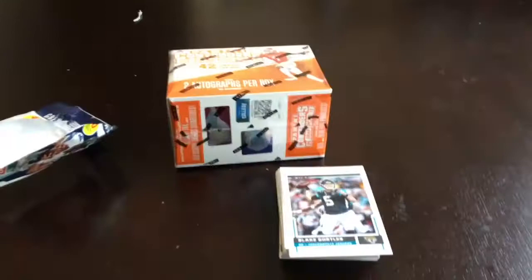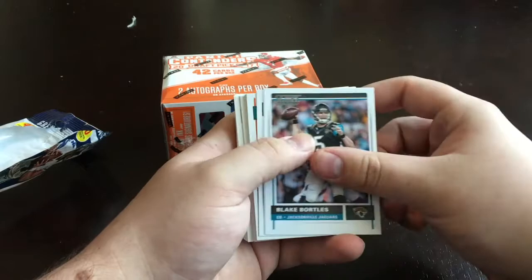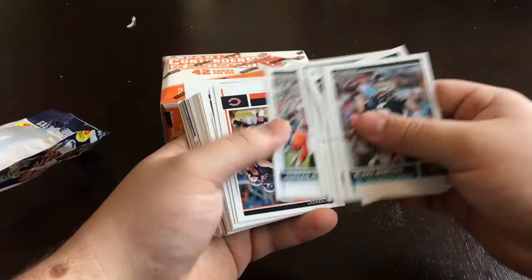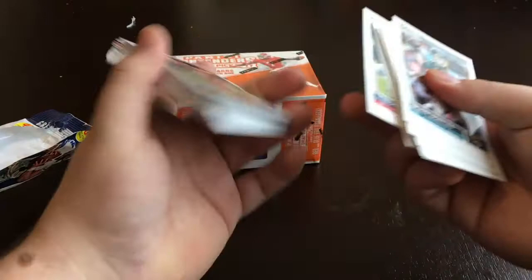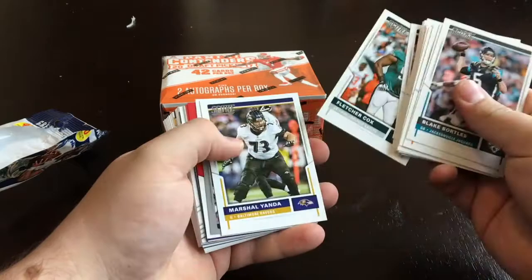Alright, I haven't really seen any Score packs opened — my brother showed me a picture of what they look like. Here we go: Blake Bortles, Cameron Wake, Ryan Tannehill, Jae Crowder, Russell Wilson, Kenny Stills, Jordan Matthews, Jay Cutler, Matt Jones, Quan Bolden, Matt Forte, Clowney, Taylor, Eric Berry, Eric Walden — there's a Colt. Adam Humphreys, Sam Bradford, Fletcher Cox, Marshall Yanda.